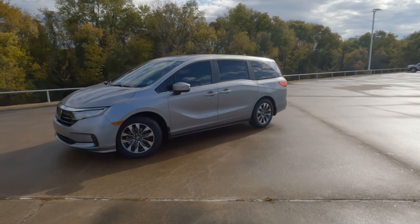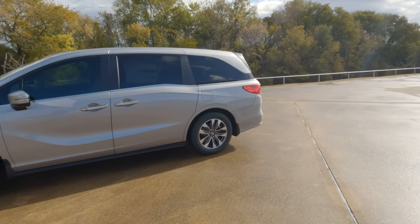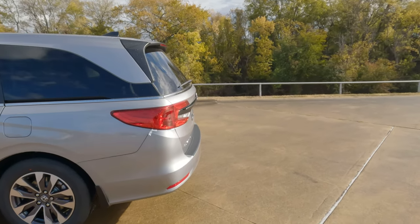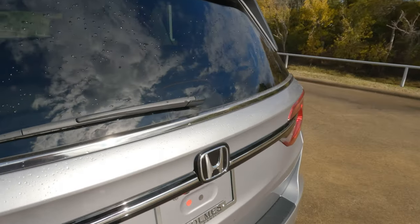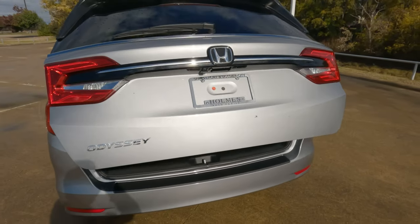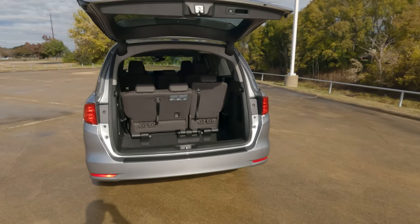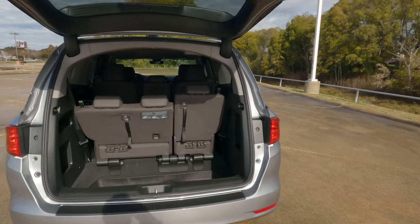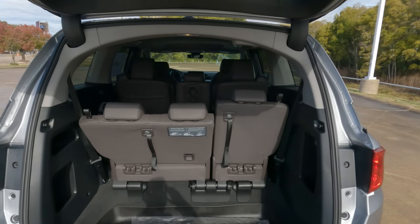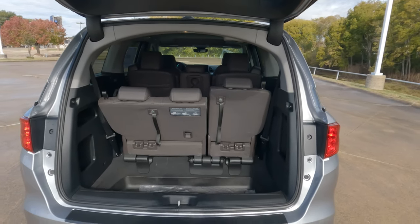This is the 2023 Honda Odyssey minivan. You've probably heard that the cargo capacity ranges between 31.8 cubic feet and 144.9 cubic feet. But what does that really mean? How does that equate to something you can actually use? Today I'm going to give you the cargo capacity in multiple ways — in inches — to try to make it a little bit easier to understand how it really works.